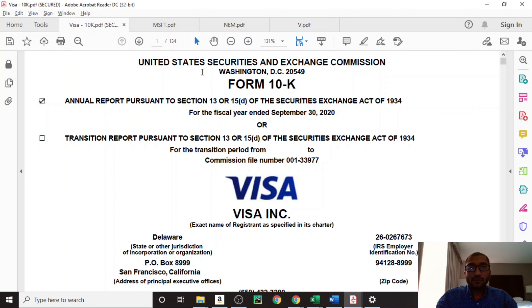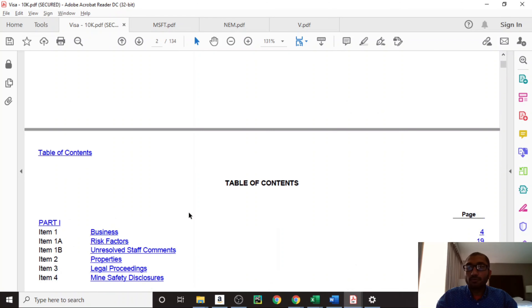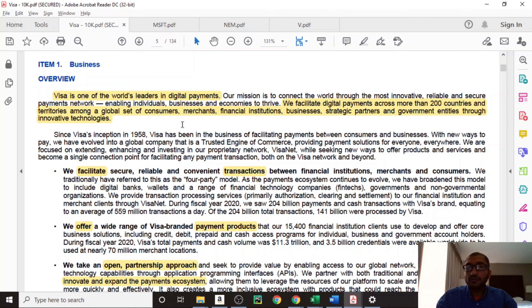Let's start off by looking at the form 10-K, which is the annual report that Visa filed with the SEC. This is for the fiscal year that ended September 30th, 2020. Item one of the report is about the business, where Visa gives us a business overview.